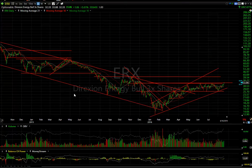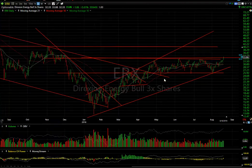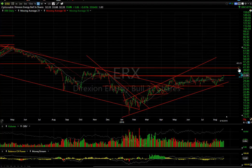ERX, the ETF for oil shares — the triple bull — broke out of a trading range today across multiple tops with a pop of $1.86 or 5.8% on $3.8 million. This one may be embarking on a new leg up. Initial target would be around just under $40.